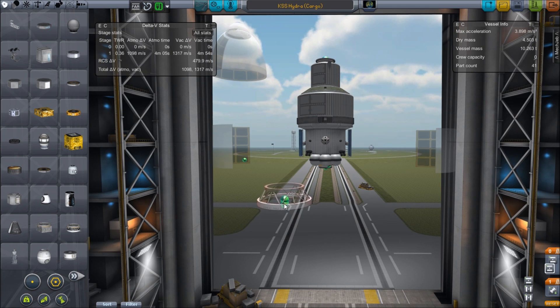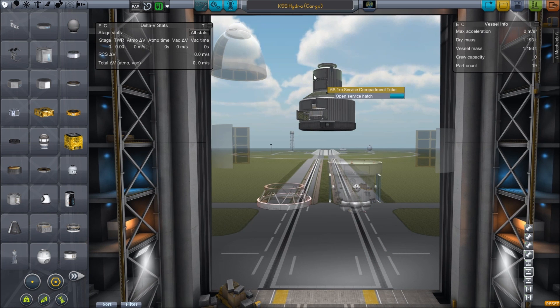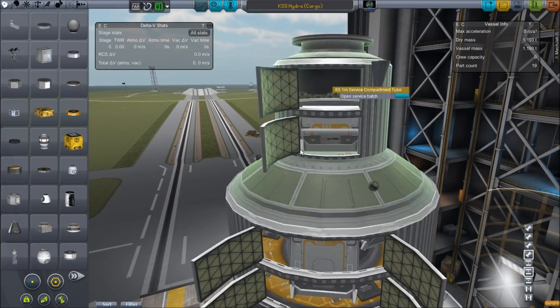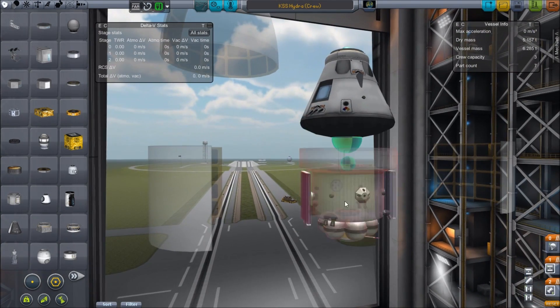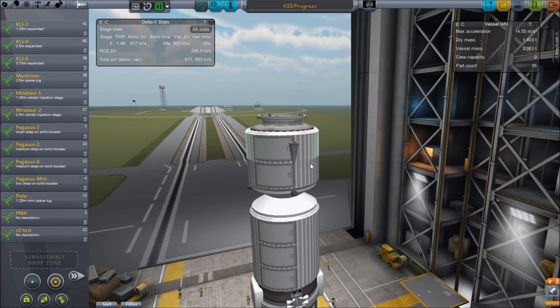Once we open it up and zoom in, you can see the cargo module has space to store three large canisters and one smaller canister on top, whereas the crew carrier was just the service module and a return capsule. But honestly, setting up a Hydra in cargo mode is total overkill for what I need — we should send up this Progress right here.